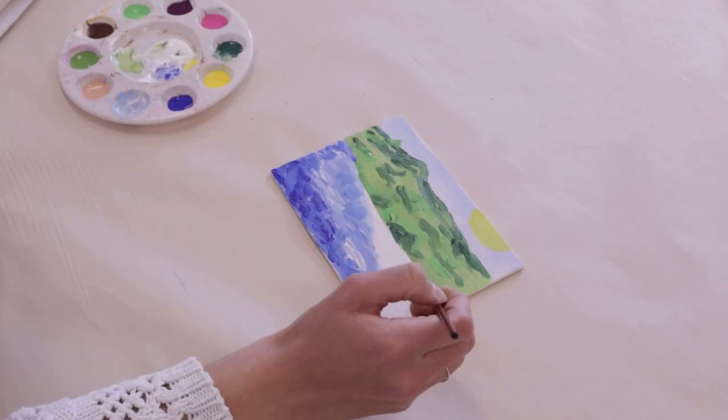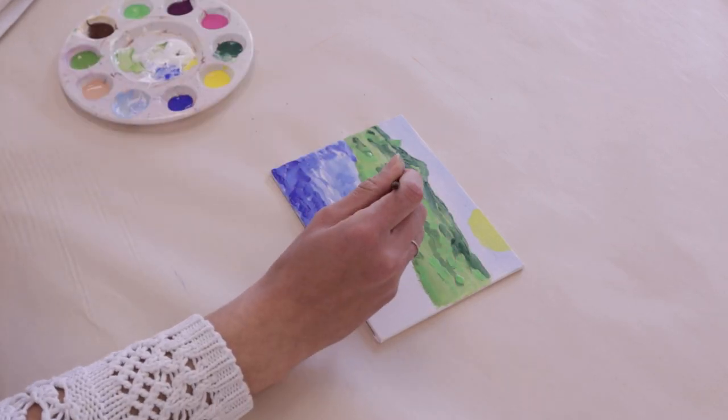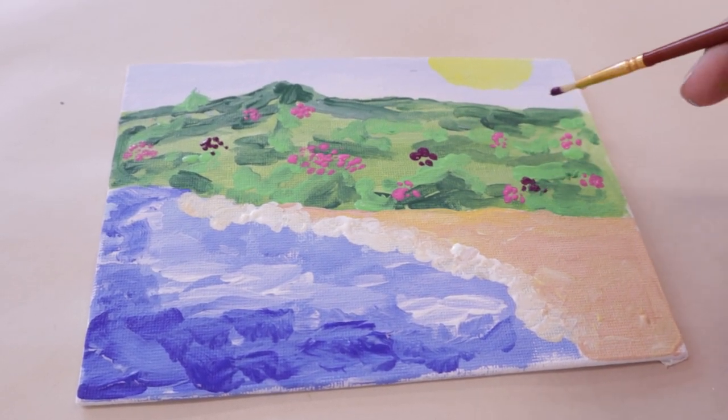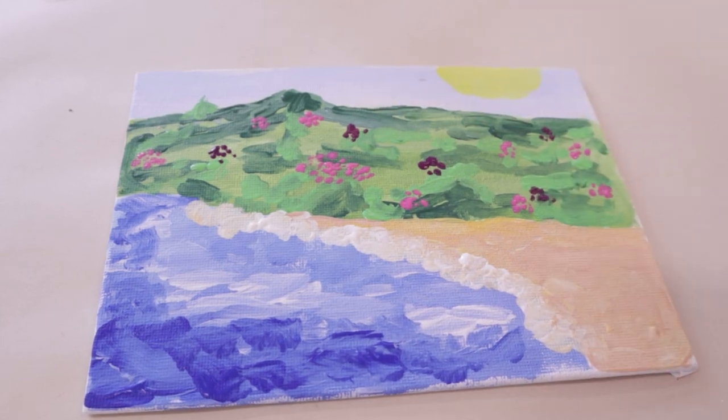For my painting I'm focusing on my memories of living and visiting the Caribbean. I remember the beautiful blue oceans, the white sandy beaches, and the beautiful colors of all the plants.